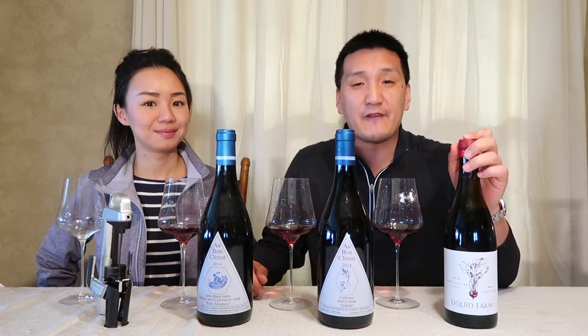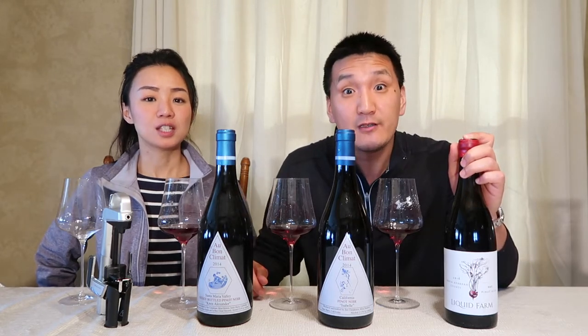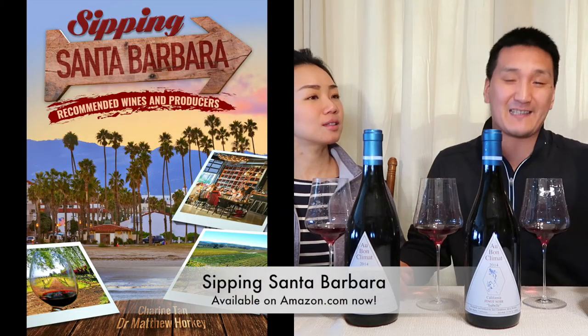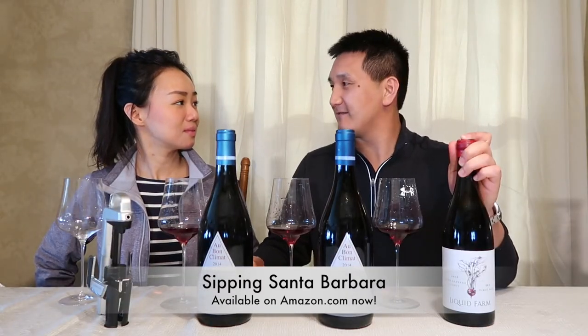But if you do like these videos, if they add value to your life, check out our guide to the wines of Santa Barbara, entitled Sipping Santa Barbara: Recommended Wines and Producers. It's available on Amazon, Kindle, EPUB, PDF. Let's go, we're getting started.